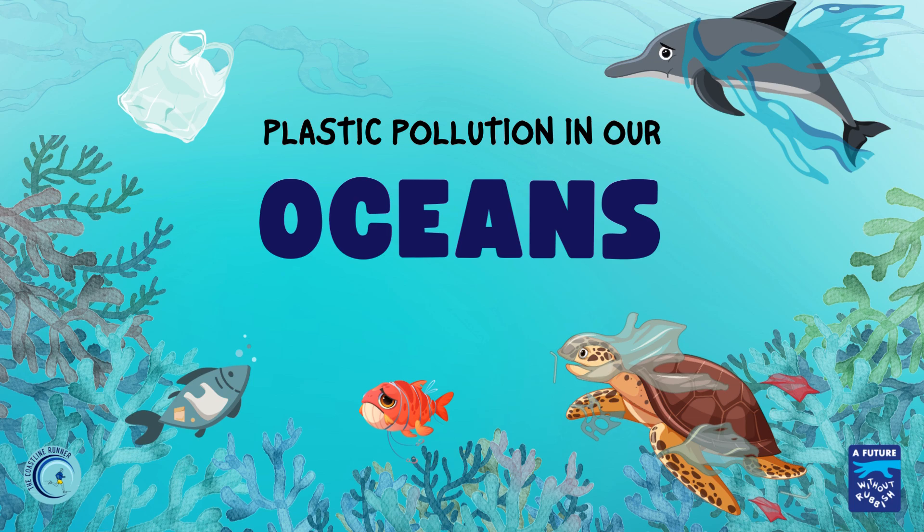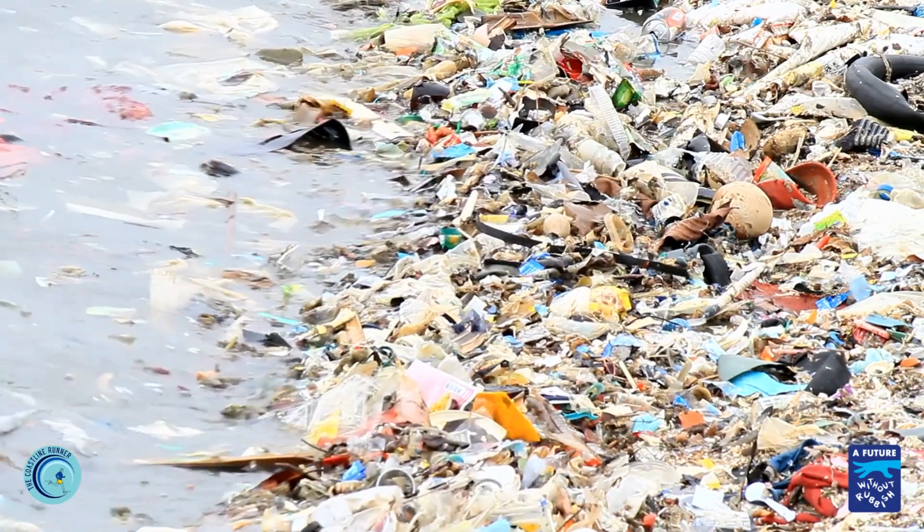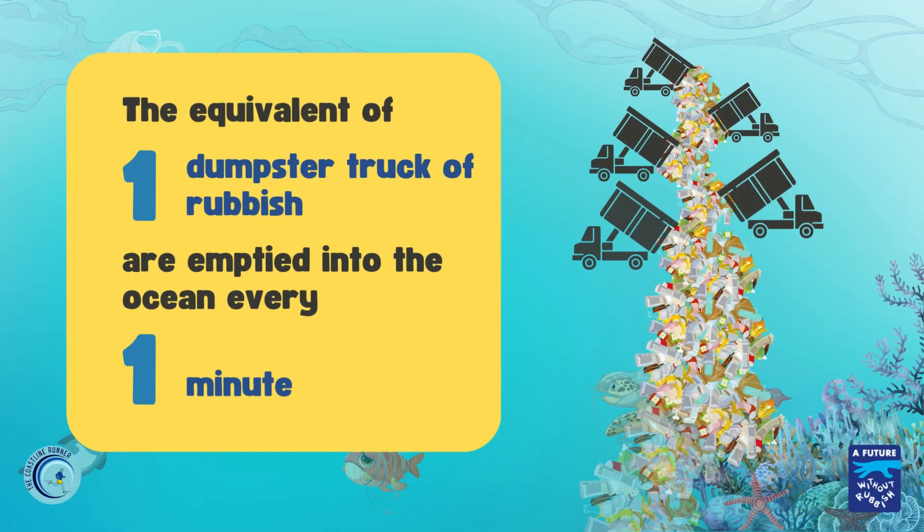Much of our unwanted plastic ends up in the ocean, around 8 million tons of it every year. In fact, that's the same as dumpster trucks of rubbish emptying into the ocean every minute.